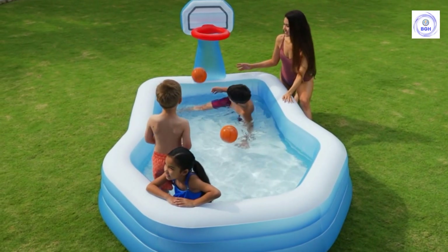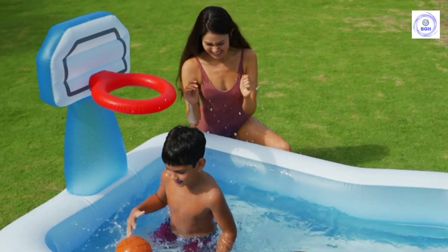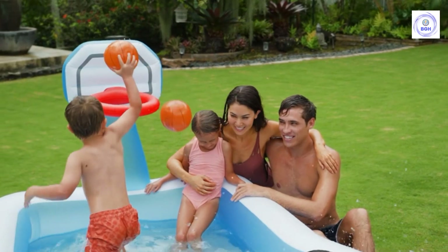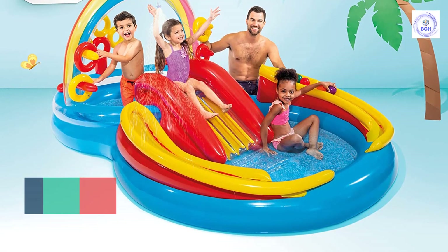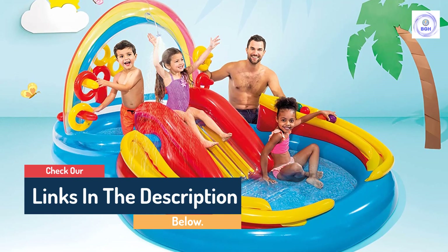Hello guys, today in this video we are going to help you find out the best inflatable pools on the market. I made this list based on my personal opinion and I tried to list them based on their quality, durability, customer reviews, and more. If you want to see their price and find out more information about them, you can check our links in the description below.